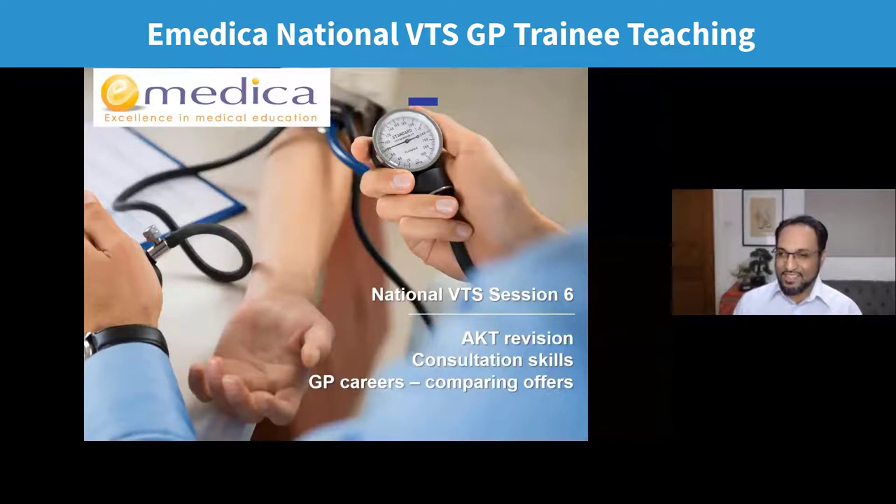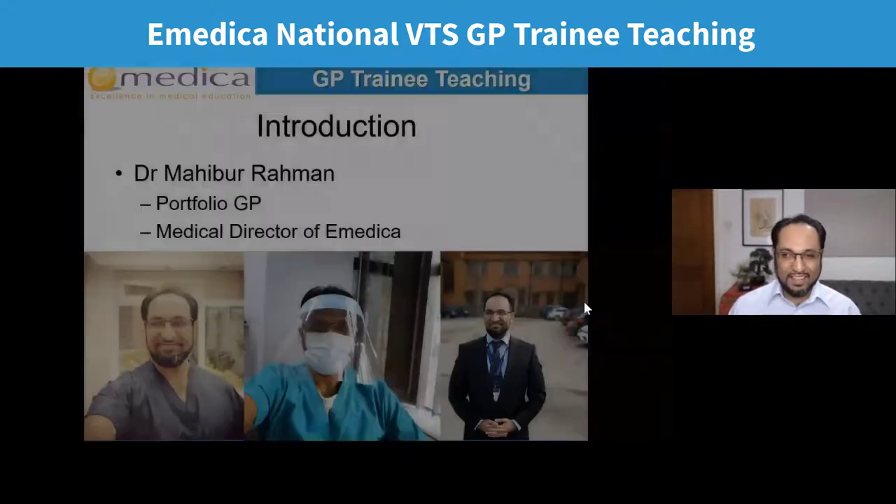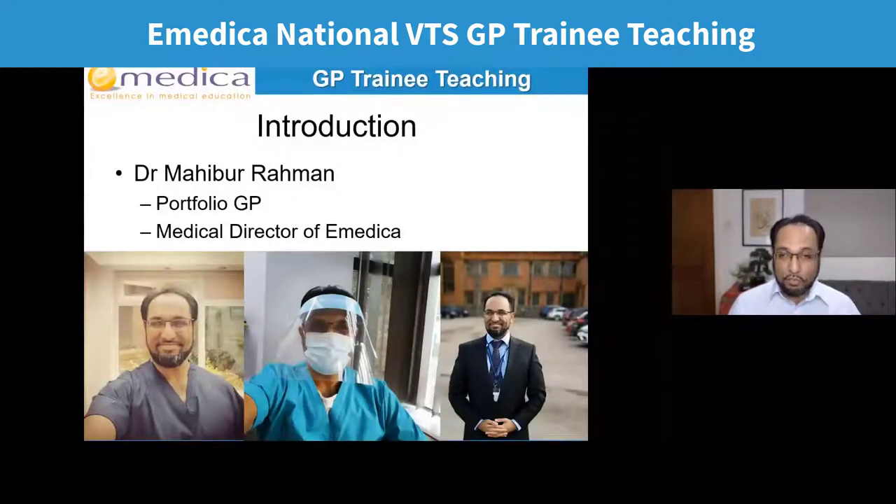Welcome to the National VTS Session 6. For those that haven't been before, welcome. For those that are coming back, I recognize a lot of names — nice to see you again. Just a very brief introduction: my name is Mohibur Rahman. I'm a portfolio GP with a variety of clinical and non-clinical roles based here in Birmingham and Salihaw.